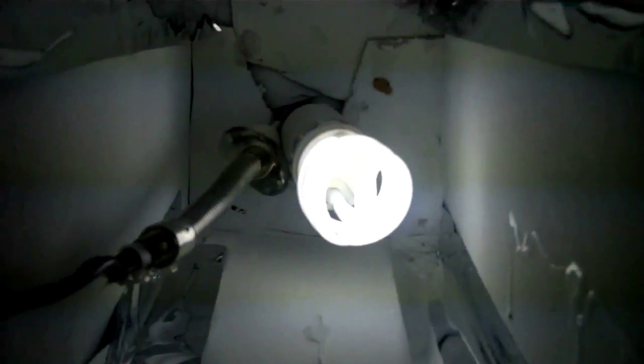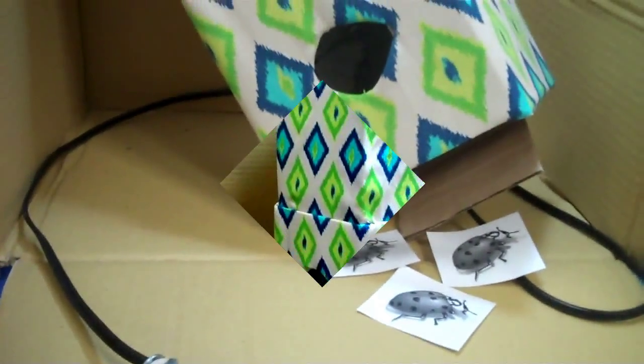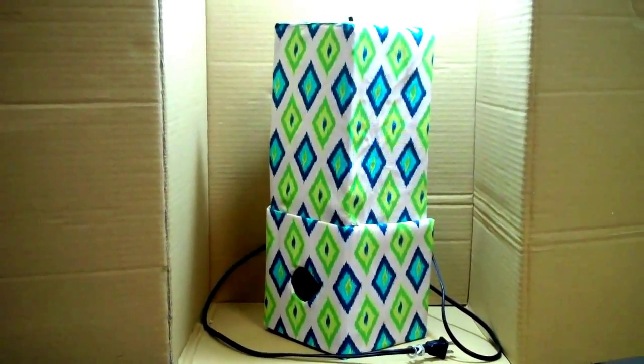Once inside, the beetles move to the top of the trap and can be removed the next morning by simply tilting the trap and releasing the beetles. Bug Hotel gives the homeowner the choice to catch and release or dispose of the trapped insects.